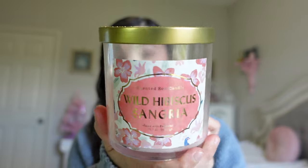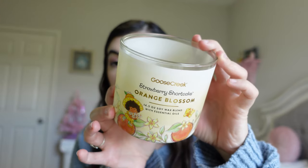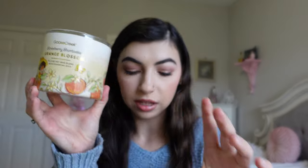I have a few candles. First is the Wild Hibiscus Sangria Target candle — this was a gift from my mom, it smells really good and I love the pink colors. I also have a Goose Creek Strawberry Shortcake candle in Orange Blossom. This was really nice if you like orange smells. I would definitely recommend it, but of all the strawberry shortcake candles I don't think this is my favorite, so I wouldn't repurchase.